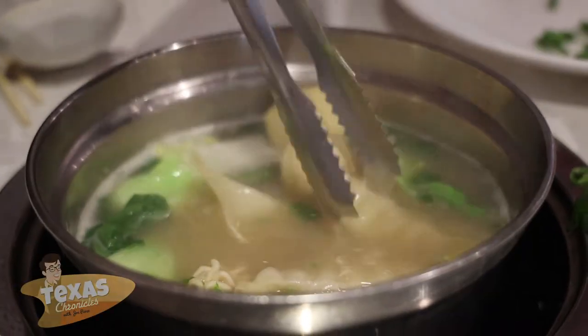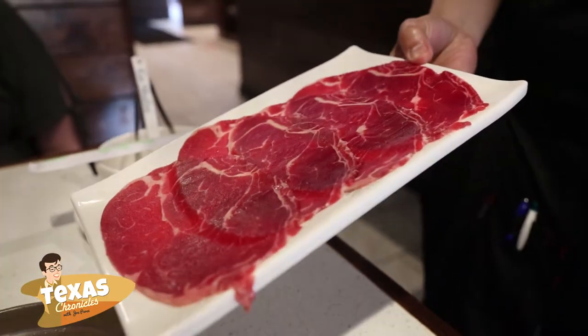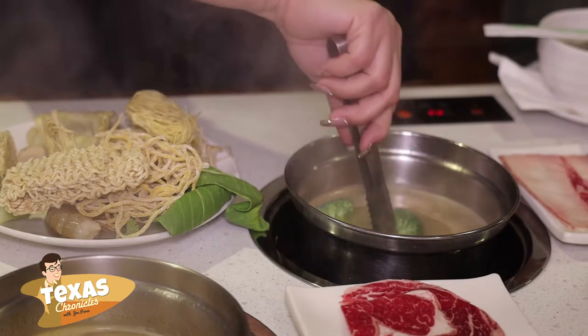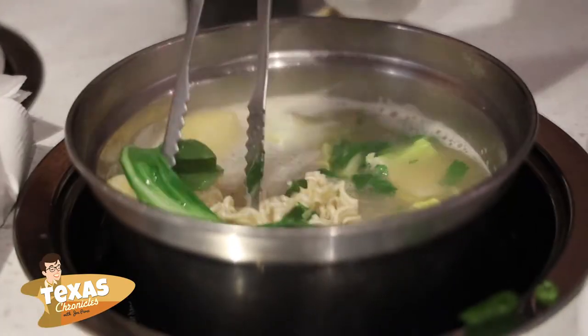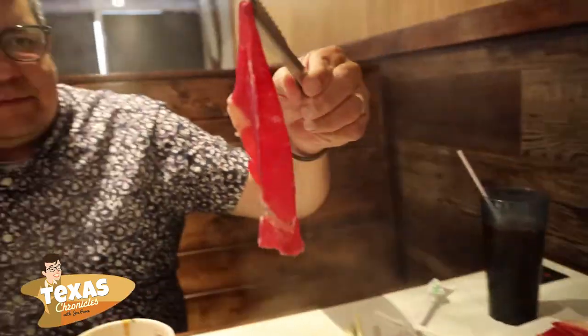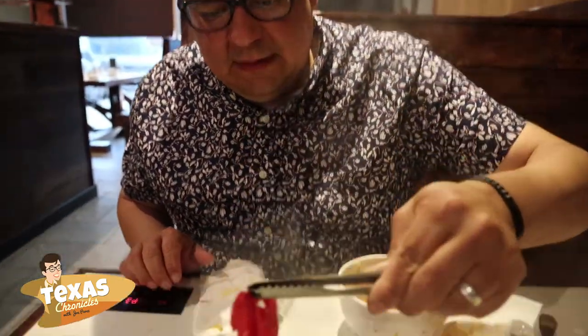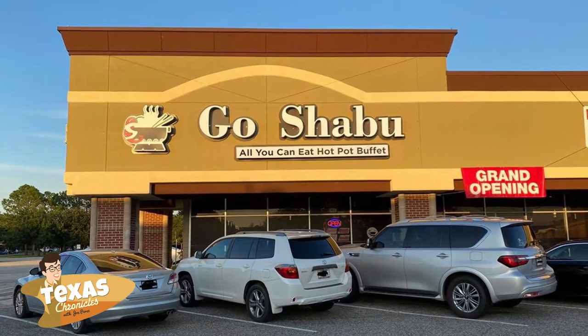Shabu Shabu is a Japanese hot pot dish of thinly sliced meat and vegetables boiled in broth and served with dipping sauces. The term is derived from the sound 'swish swish' emitted when the ingredients are stirred in the cooking pot. The food is cooked piece by piece by the diner at the table. Go Shabu brings this unique cooking and dining experience to you.